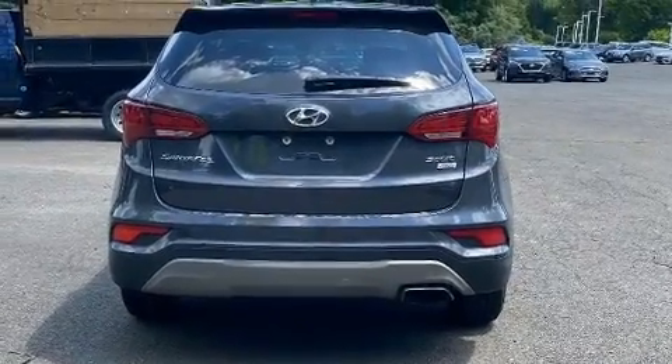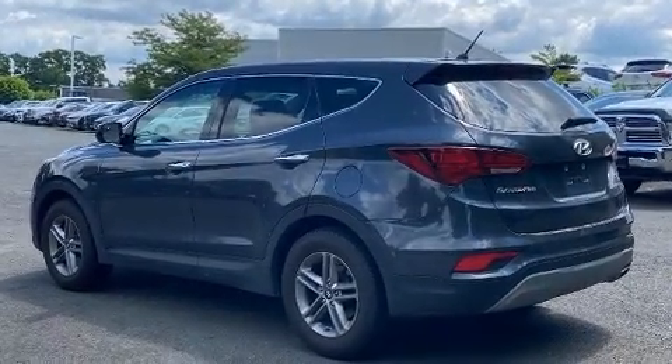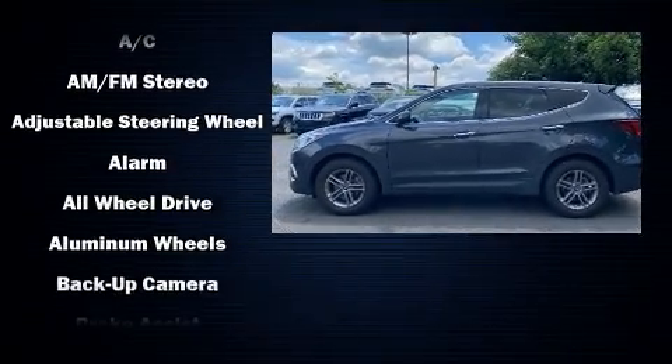Hyundai prioritized practicality, efficiency, and style by including a tachometer, adjustable headrests in all seating positions, a trip computer, fully automatic headlights, remote keyless entry, and a split-folding rear seat.